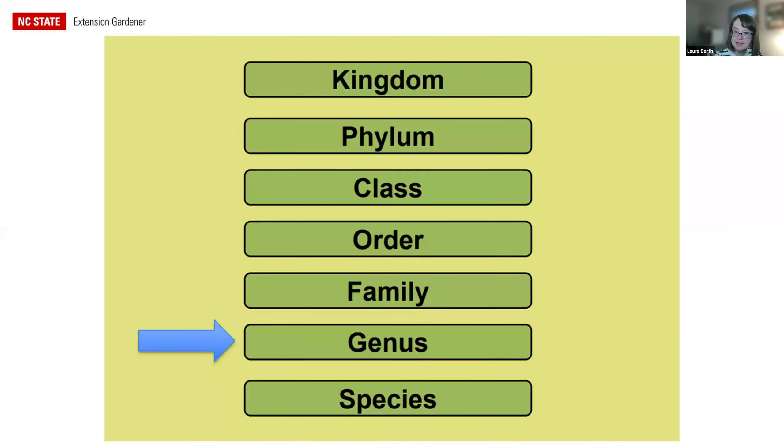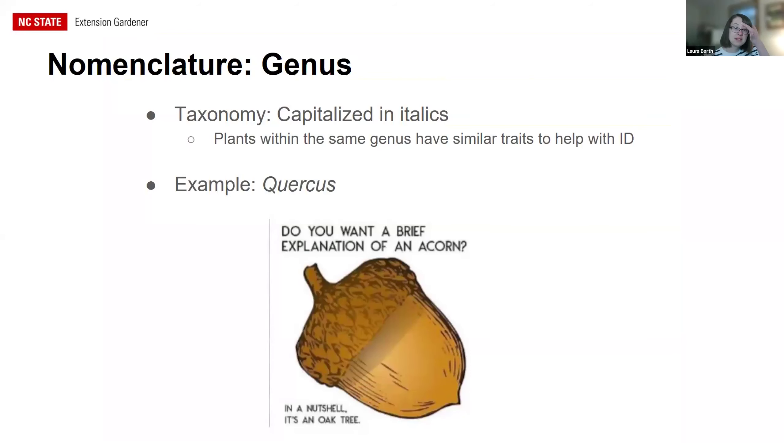Next is genus, which you'll see all the time in plant ID. The full scientific name is a binomial — the genus is the first part, capitalized and in italics. For example, Quercus is the genus for oaks. Plants within the same genus also have similar traits.